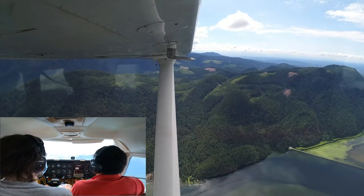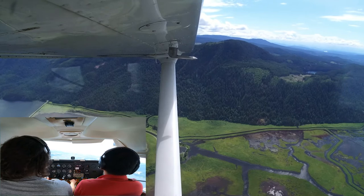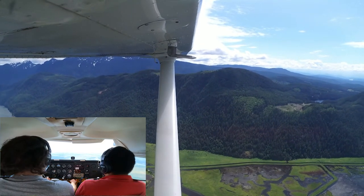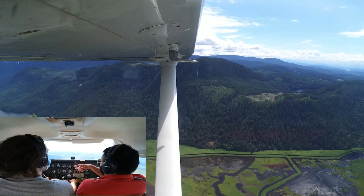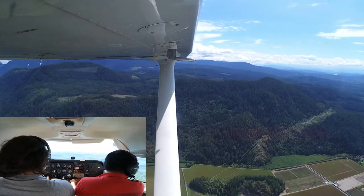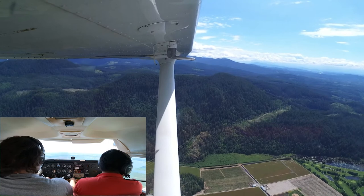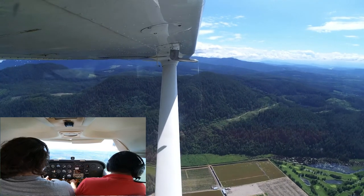You have control, I have control. When we get close to Swanee Set, we can say we're east of Swanee Set and inbound for a full stop with Information Charlie. Pit Tower, Cessna 172, Golf Romeo Echo India, 2,400 feet east of Swanee Set, inbound for landing. Golf Romeo Echo India, Pit Tower: squawk ident, runway 26L, altimeter 29.96, cleared right base.